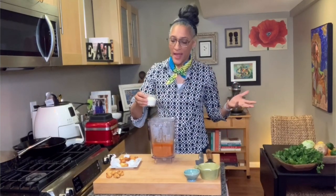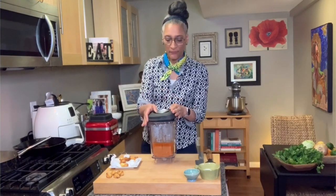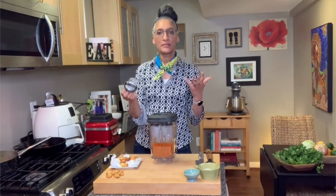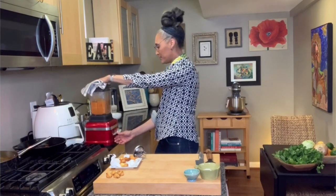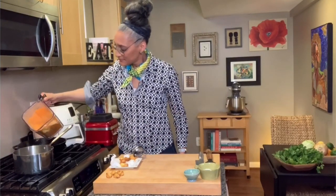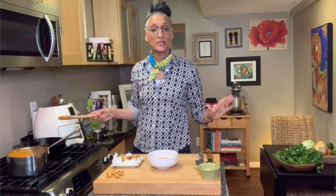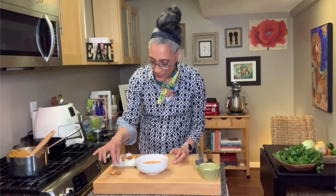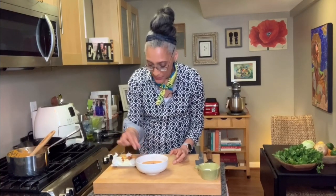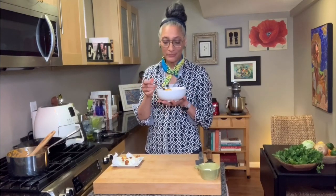While the soup is in the blender, I'm going to add just a little bit of cream — about two tablespoons, not a whole lot. Because this is hot, I've got to take the lid off so the steam can escape, which means when I'm blending it, I'm going to pulse it. By the way, this could also be a sauce with chicken or fish. We have the blended soup, and I'm going to put the croutons on top. You just have this with a little bit of salad and you are looking so good. This is so delicious.